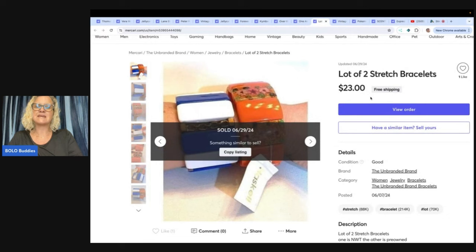These two stretch bracelets — I had them listed a long, long time. I sold these for $23 free shipping. I probably paid a buck for them at a garage sale.